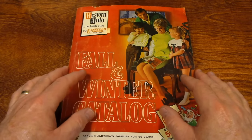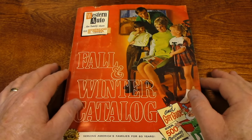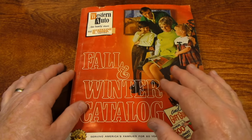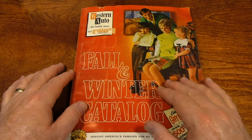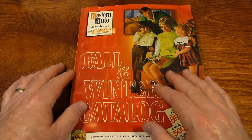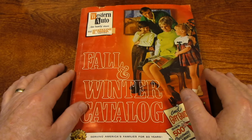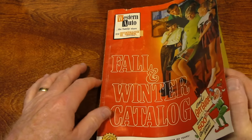So I have a question for you. Can a catalog that's over a half century old make you sleepy? Let's find out.